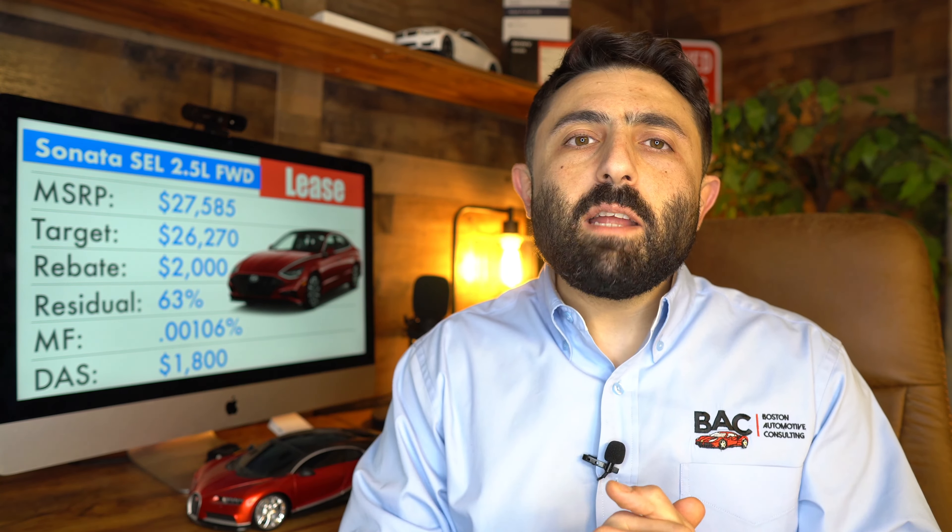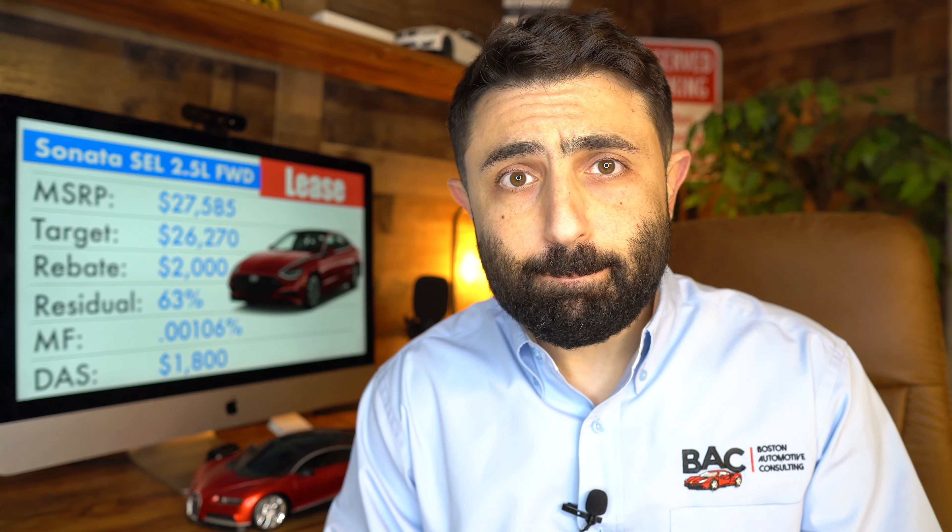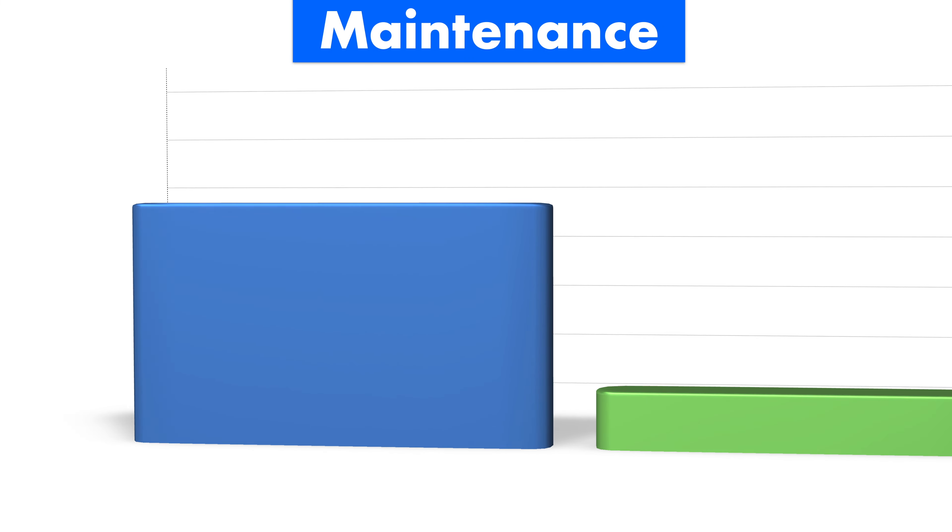That's including sales tax, and again, that's assuming 5% off. This deal is starting to remind me of a Honda Accord LX deal from a couple years back.